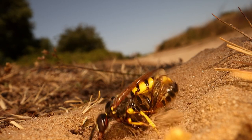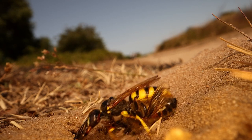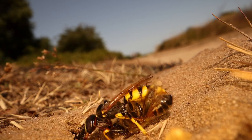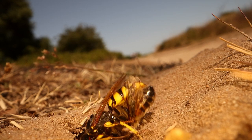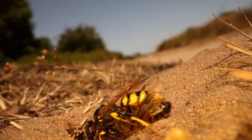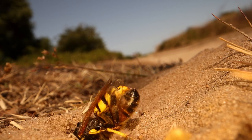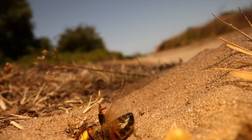Digging the door open once again, it only takes her a few seconds before she's in, and then she closes the door up — keeping everybody away, keeping all of those eyes from spotting what she's up to underground with her paralysed honeybee.